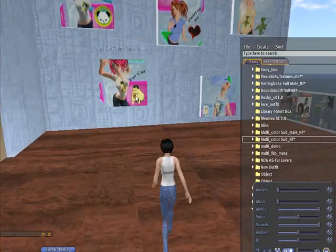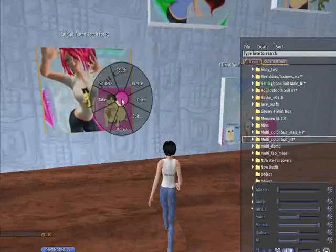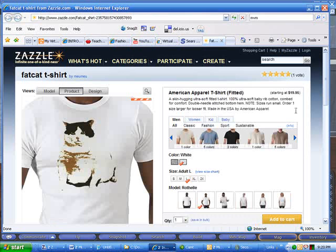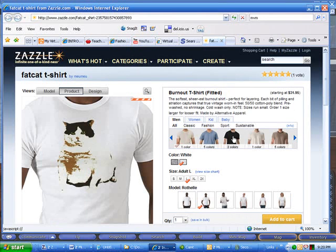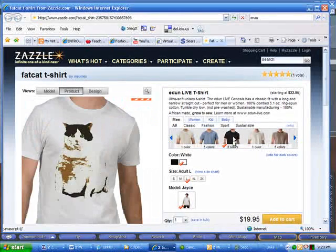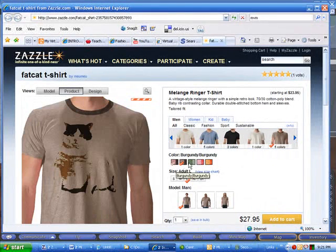Here's one called Fat Cat. We'll hit the touch. Fat Cat in Zazzle. There's Fat Cat. Oh, I like it on a chocolate background. Very nice.